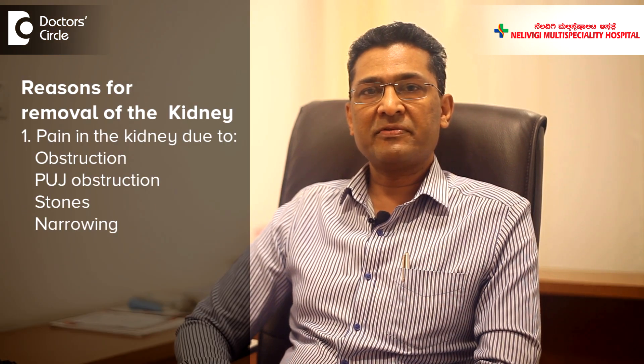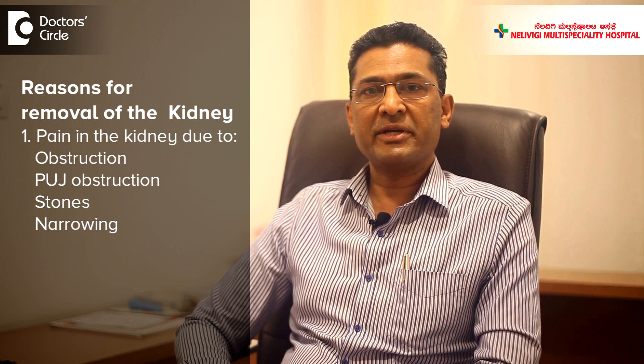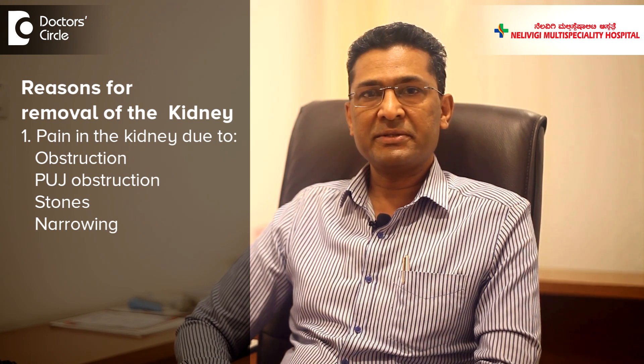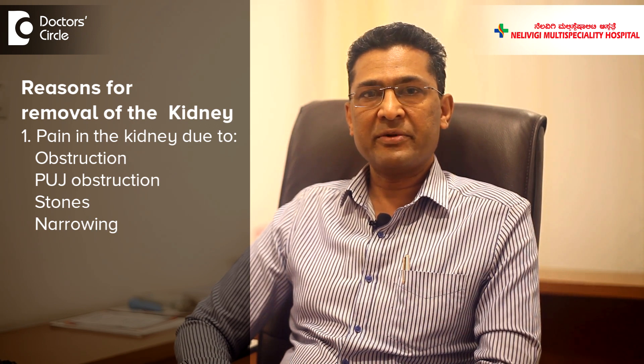Laparoscopic nephrectomy is removal of the kidney by keyhole surgery. Before I talk of how a kidney is removed, I'll briefly talk of situations where the kidney has to be removed. Kidney removal is done for a variety of reasons. Sometimes the kidney is not functioning but it causes pain. This can occur because of chronic obstruction to the kidneys, a condition called PUJ obstruction, or because of stones or any other narrowing.